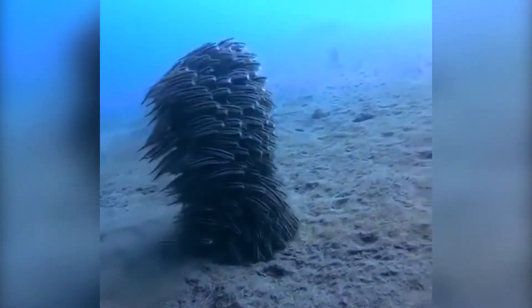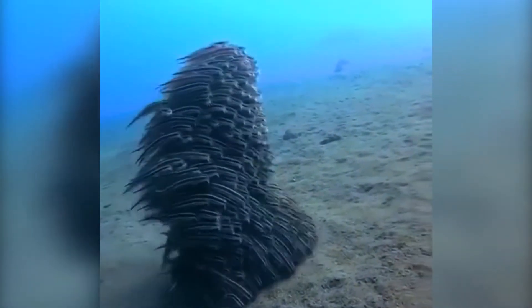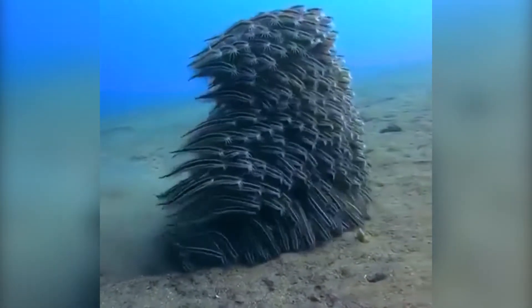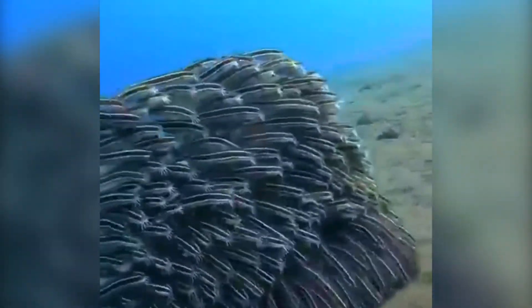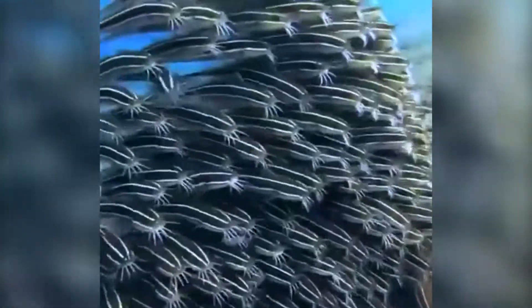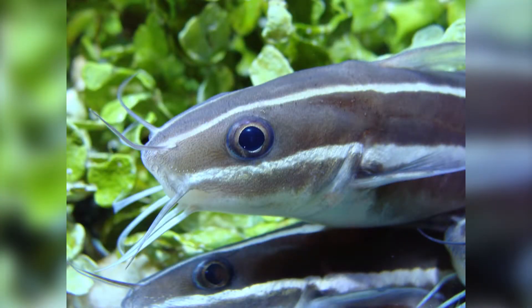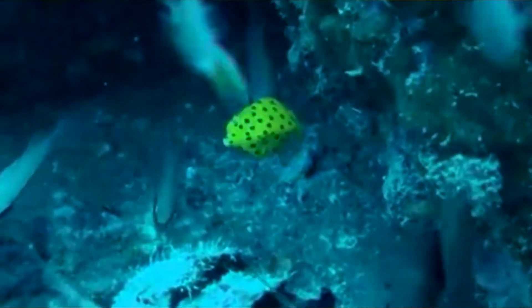Top 6: Striped Eel Catfish. Striped eel catfish can reach a maximum length of 32 centimeters. The body is brown with cream-colored or white longitudinal bands. The most striking feature is the fins — the second dorsal, caudal, and anal fins are fused together as in eels, while the rest of the body resembles a freshwater catfish. The mouth is surrounded by four pairs of barbels. The first dorsal and each pectoral fin have a highly venomous spine that may even be fatal.